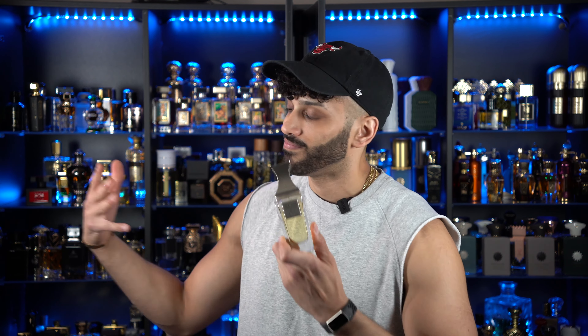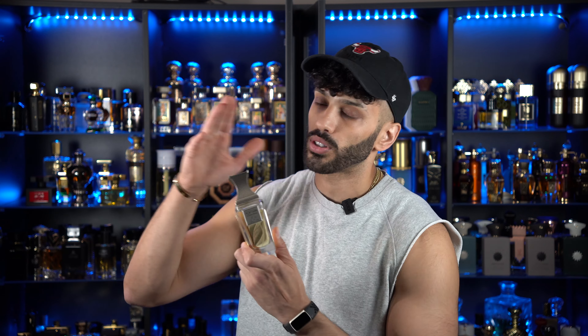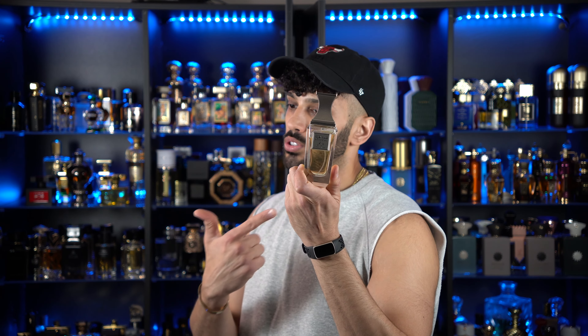A lot of fragrances get 10 out of 10s in the budget realm because of bang for buck, but when you're paying $200 plus and you get a 10 out of 10, that's not very common. So check this one out — Arabian Oud, Arabian Blend, Jabal Al-Qa'en. That's pretty much all I have to say. If you enjoyed this video, leave a like, hit that subscribe button. If you own this fragrance, let me know down in the comments what you think — let the people know. Until the next one, peace.